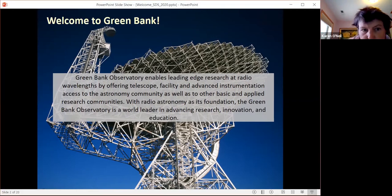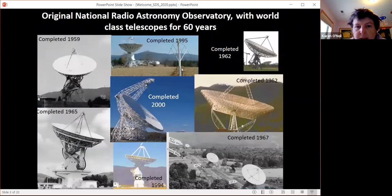Green Bank Observatory is actually the original site of the National Radio Astronomy Observatory. We've had fantastic telescopes here for over 60 years. The majority of the telescopes you see in these images are still in place. The one exception is the 300-foot telescope that was completed in 1962 and collapsed due to a structural flaw back in the late 1980s. That collapse paved the way for the final design and completion of the 100-meter Green Bank Telescope, which was completed in 2000 and is now the primary work telescope on site.